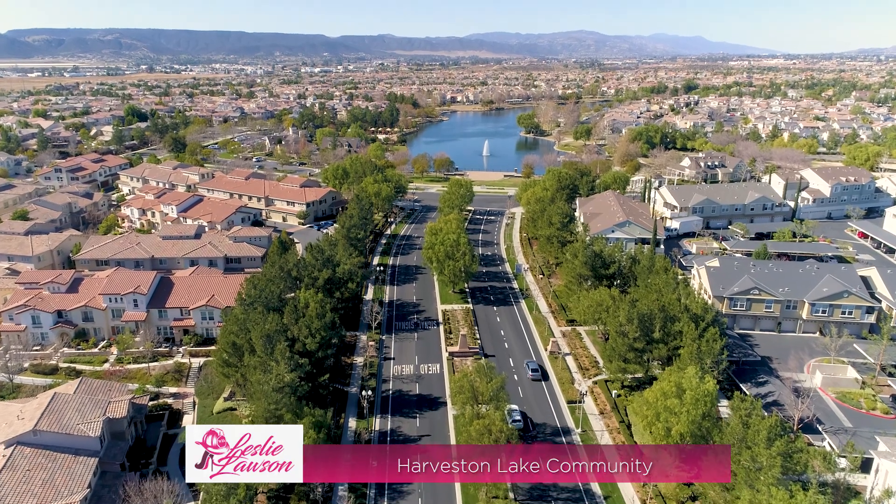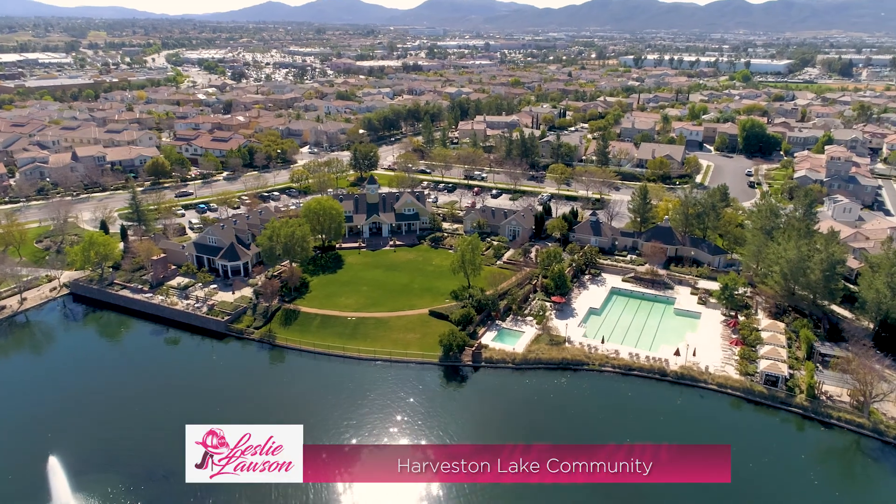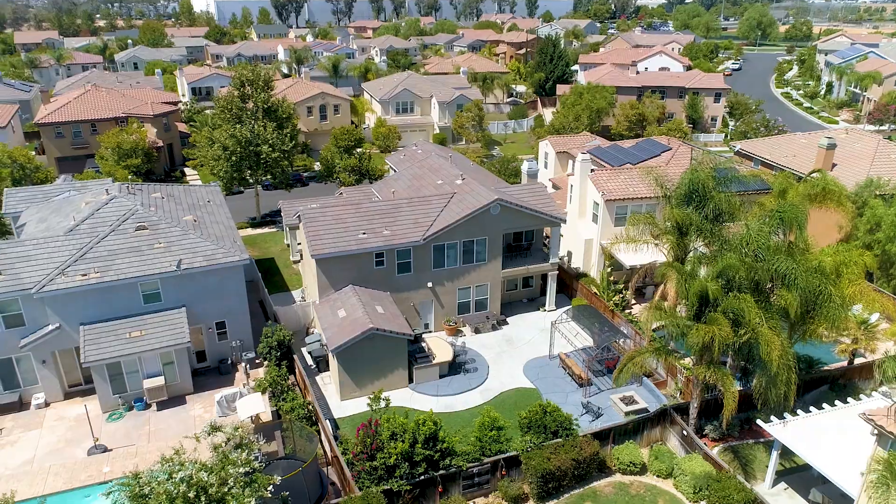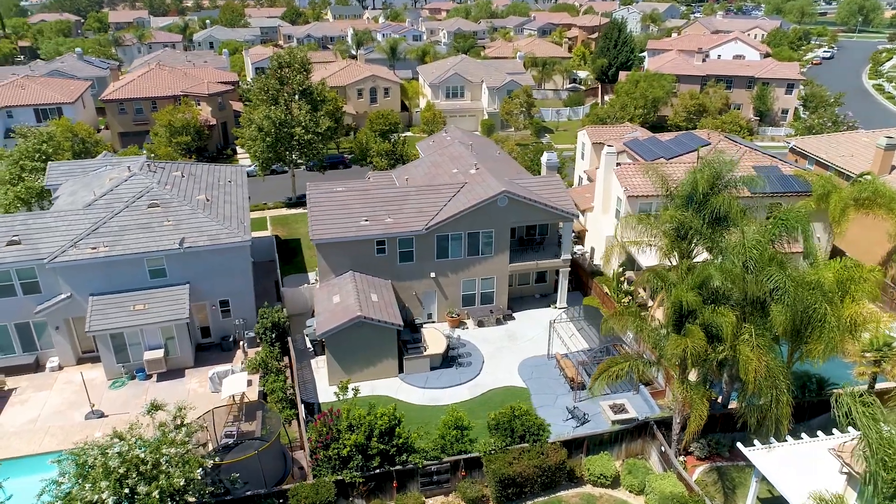Coupled with fabulous Harveston Lake amenities such as pool, spa, splash park, clubhouse, walking trails, and lake — hurry, this beauty won't last. Call me today for a private showing.